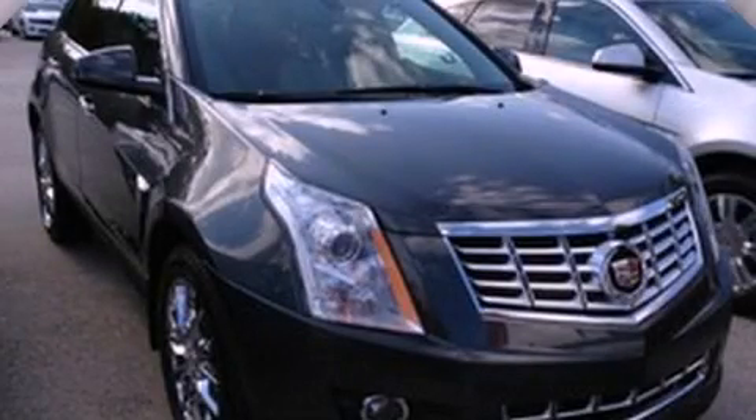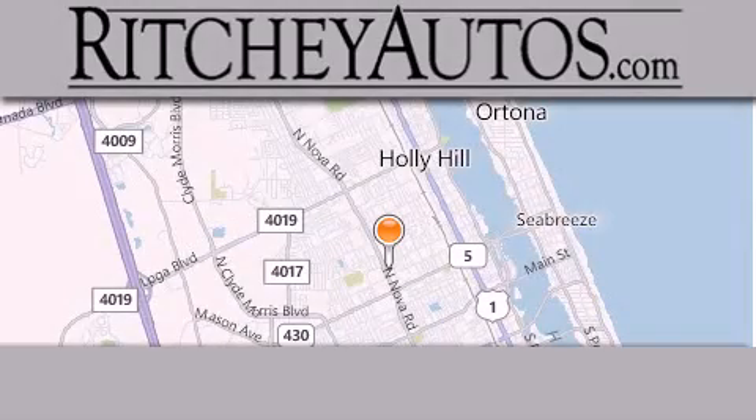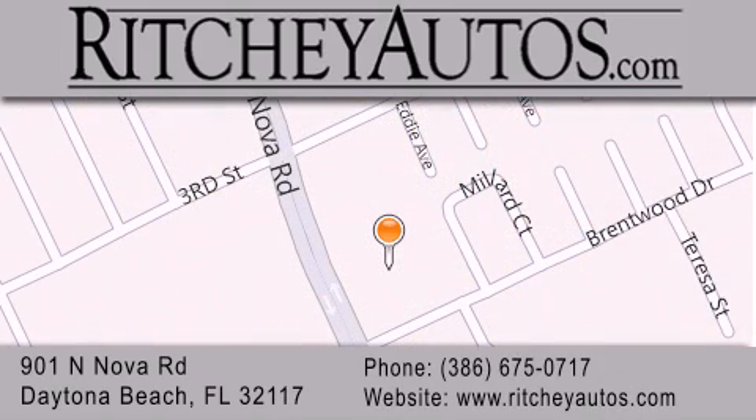This vehicle is sure to sell fast. Call and arrange your test drive today. Richie Cadillac Pontiac Buick is located at 901 North Nova Road in Daytona Beach. Our goal is to exceed all of your expectations to ensure that you'll return for future visits.